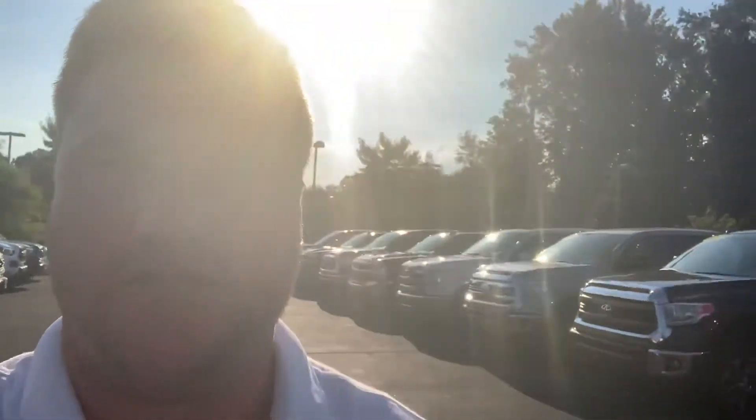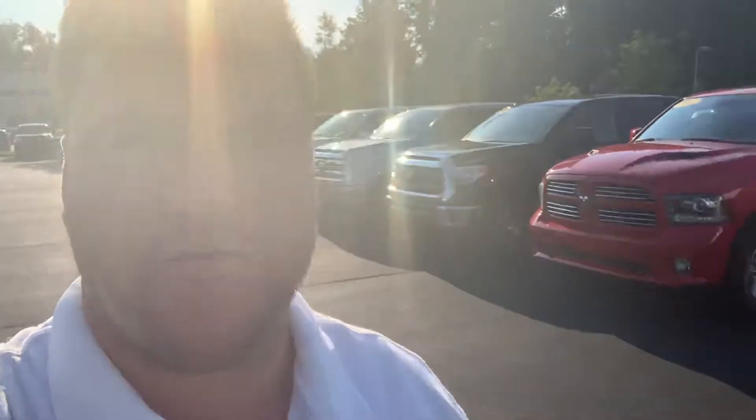Hello Justin, this is Jason here with LaGrange Toyota. I just want to introduce myself and let you know that the vehicle you saw online is still available — the 2014 GMC Sierra SLT. It's in the process of getting detailed right now, but it's going to be available for show tomorrow.